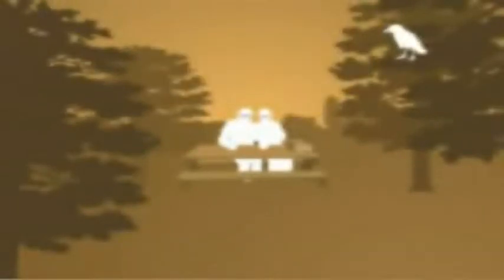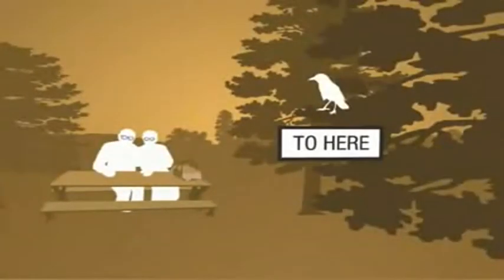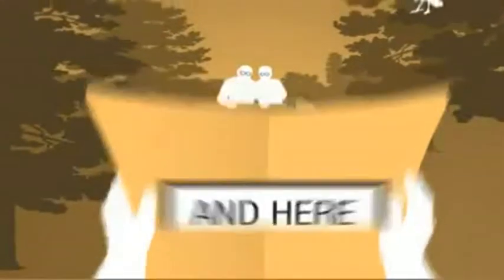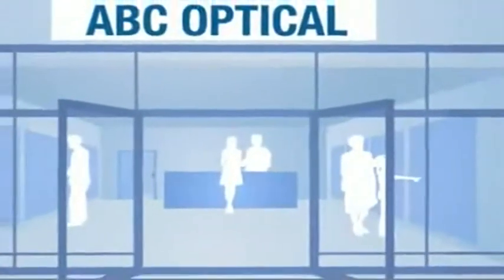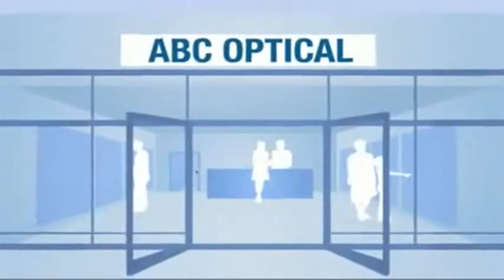See more clearly, from distance vision to intermediate vision needs to near vision tasks and back again with little or no adjustment or discomfort. Ask your eye care professional about progressive designs that are available to meet your particular vision needs.